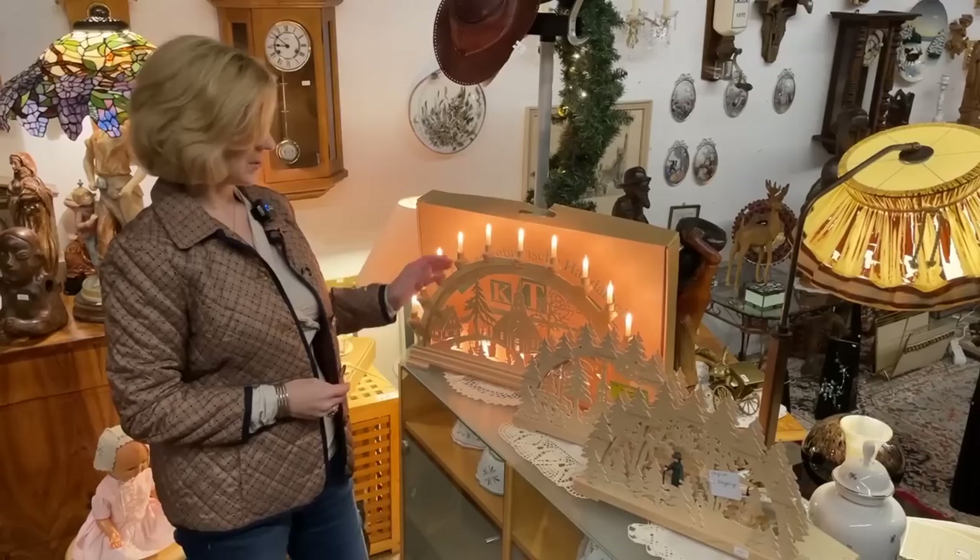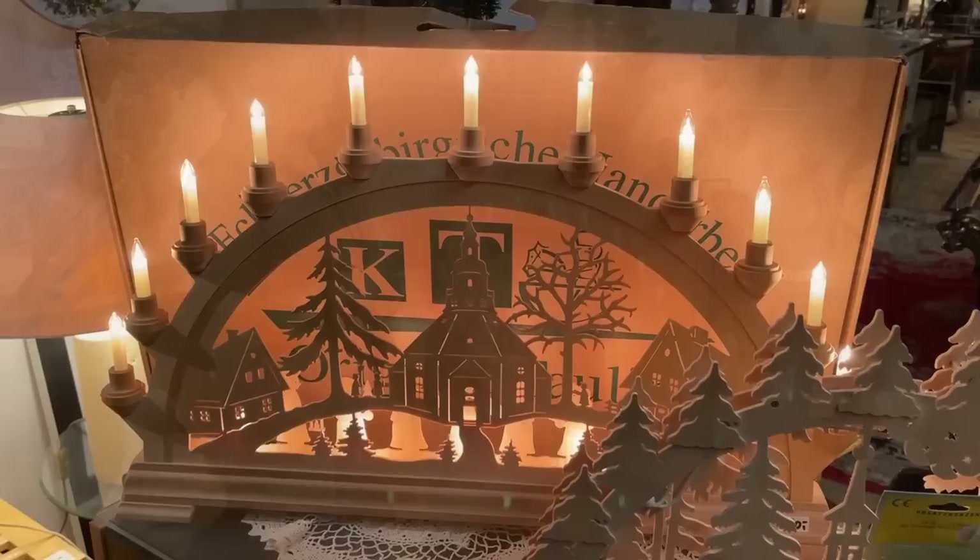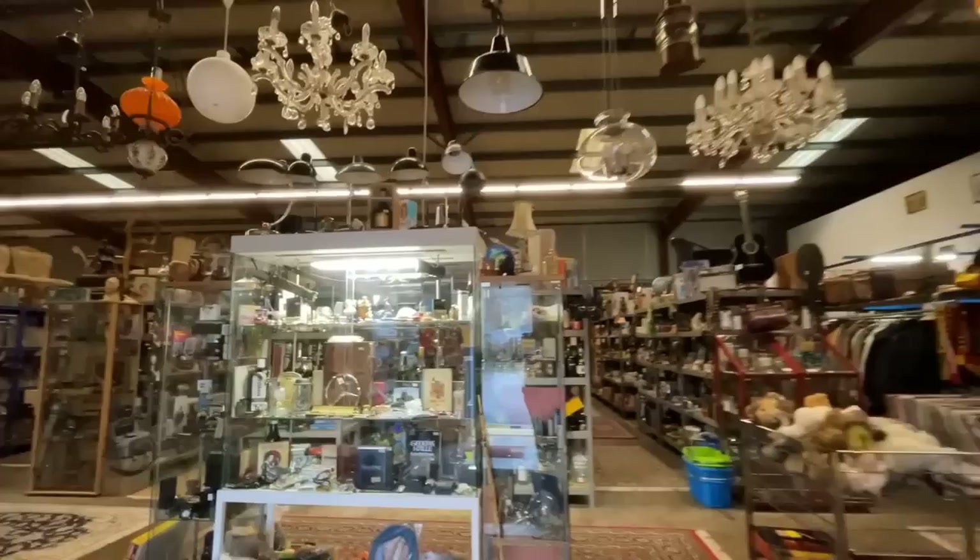These are very collectible especially in the United States. They are made in the Erzgebirge, which is the former East Germany. They're actually priced quite well — I've seen these in shop windows over the holidays for as much as 500 euros. This one here is 160 euros, which I think is an excellent deal, and they are electrified. Gorgeous and in perfect condition — they were probably barely used. This large one is 130 euros, and they can be placed in a window or on a table.